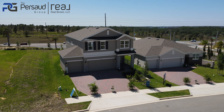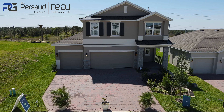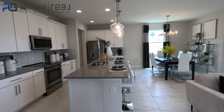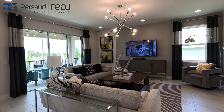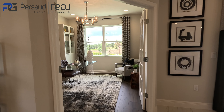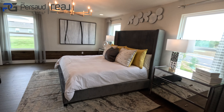What's up everybody! So today I'm going to give you guys a tour of this Vero model by Landsea Homes.